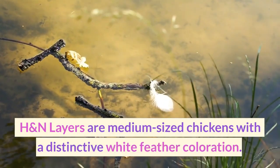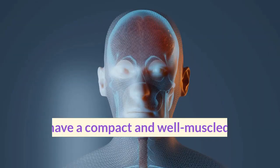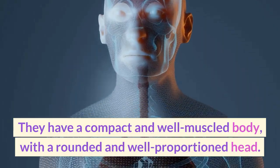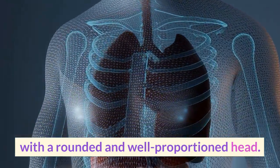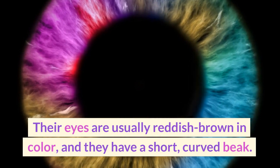H&N Layers are medium-sized chickens with a distinctive white feather coloration. They have a compact and well-muscled body, with a rounded and well-proportioned head. Their eyes are usually reddish-brown in color, and they have a short, curved beak.